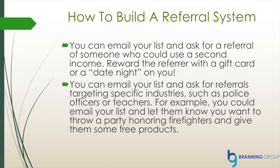You can email your list and ask for a referral of someone who could use a second income. Reward the referrer with a gift card or a date night on you. You can also email your list and ask for referrals targeting specific industries such as police officers or teachers. For example, you could email your list and let them know you want to throw a party honoring firefighters and give them some free products.